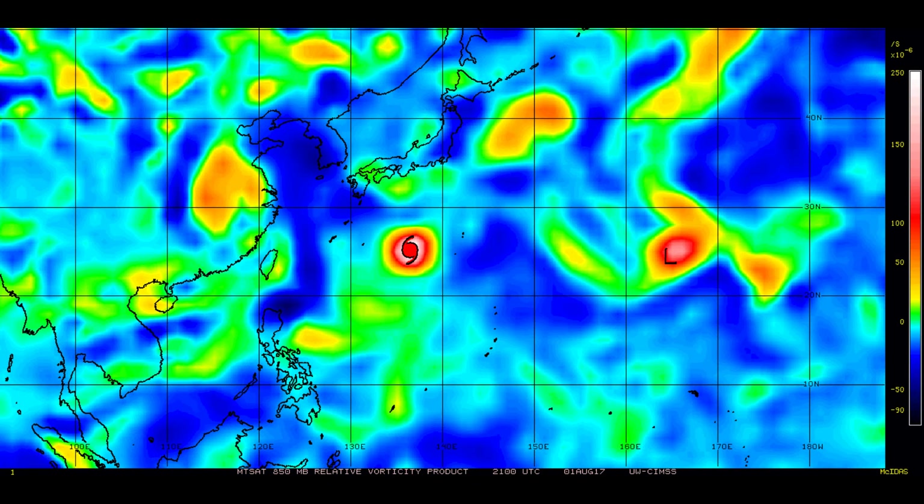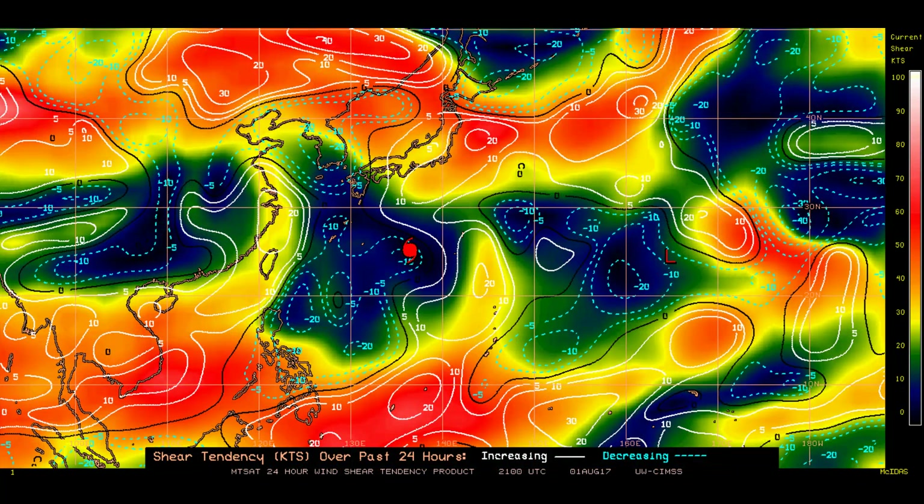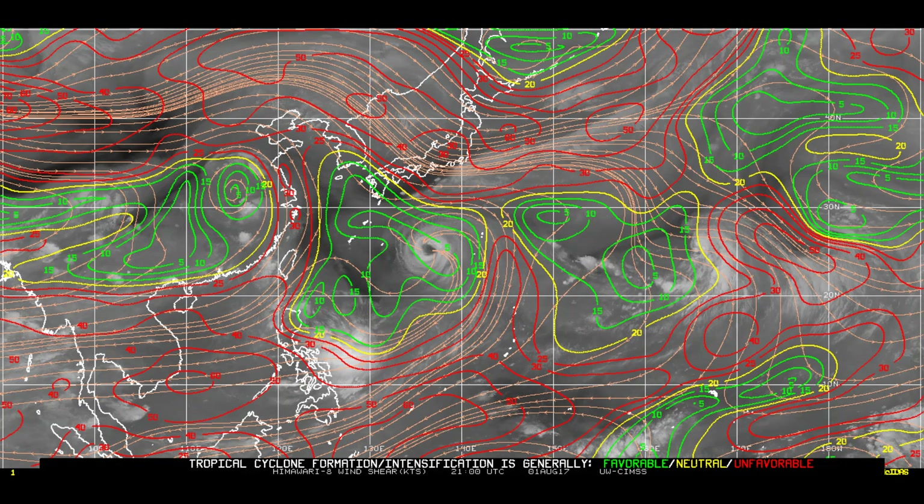A 500 millibar vorticity chart for the region. The system to the east of Nauru is also having an eye kept on it. This is the Shear Tendency. Tropical systems love the blue and green on the wind shear factor. The scale is shown at the bottom right of the screen — Favourable, Neutral, and Unfavourable.